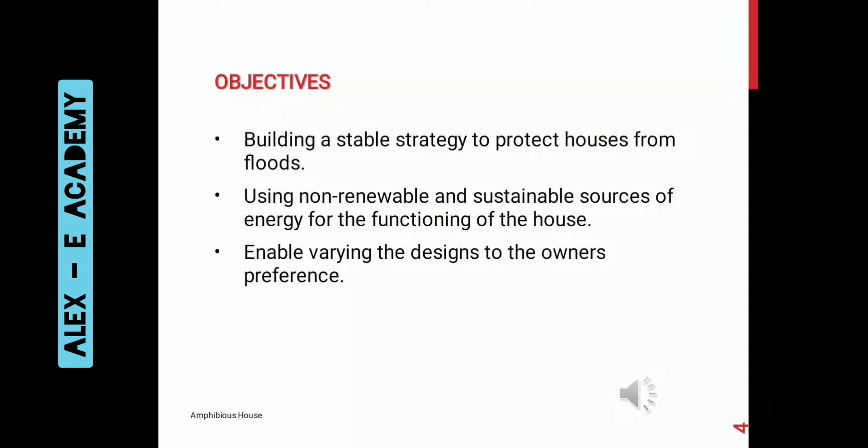The main objective of our project is to build a stable strategy to protect houses from floods. It uses renewable and sustainable sources of energy for the functioning of the house, and it enables the owner to choose various designs.